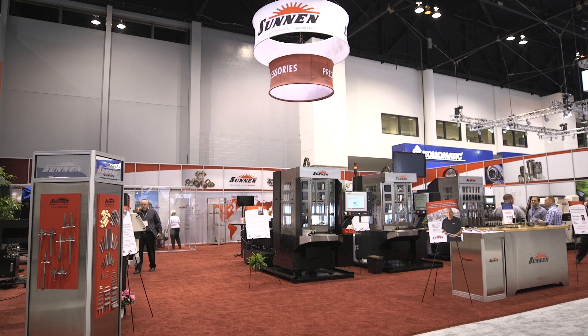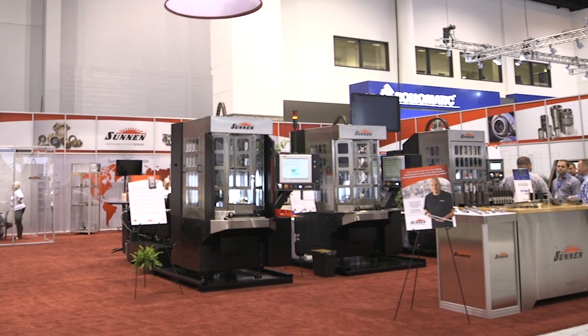We have a number of products here including our skive and roller burnish machine, our honing machine of vertical type, as well as a SVL lap for our customers to view.